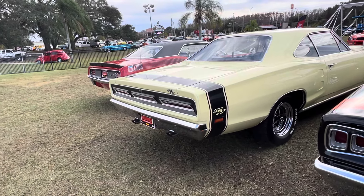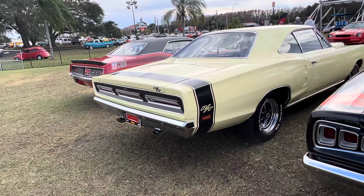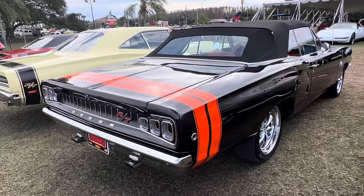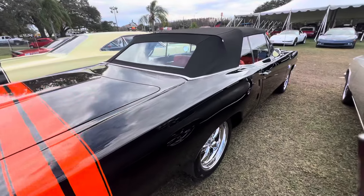It's just really cool styling from the back. Here's a 69 RT — or 70, I believe that is. But RTs were just a neat car. They were the lower line, but they sure were nice.